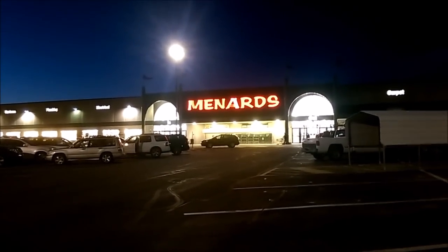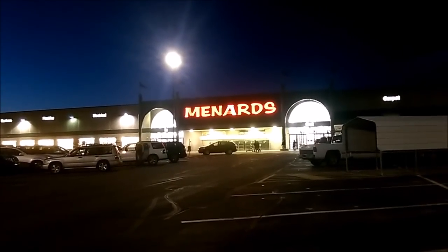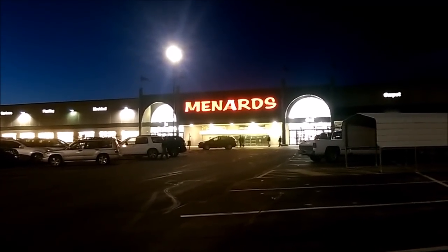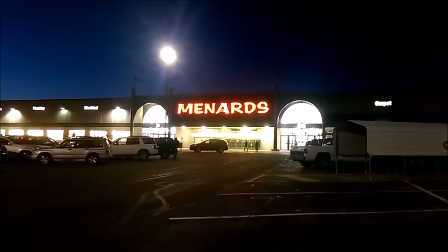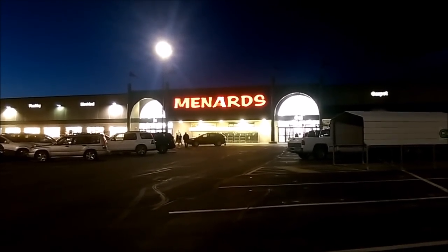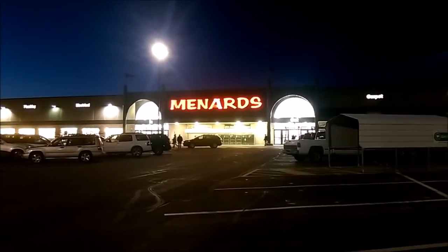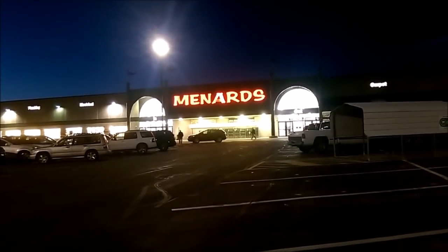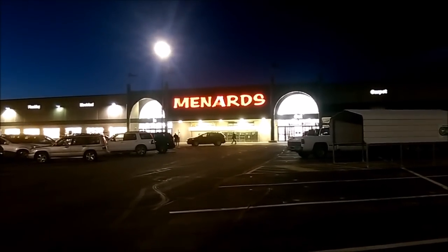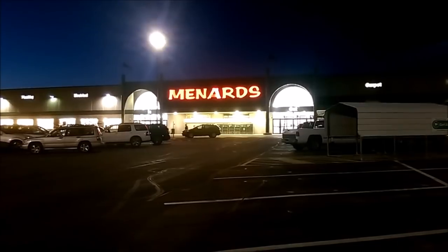Hey guys, welcome back to the Struggleville YouTube channel. I'm here with Monica doing a little night shopping at Menards. Earlier this week I posted on my website Struggleville.net all the free stuff and deals this week at Menards. And then today, randomly, an item not in the ad showed up on the website that is also free. So we're going to pick up all the free stuff and show you where it's at in the store. Let's go inside and start shopping.